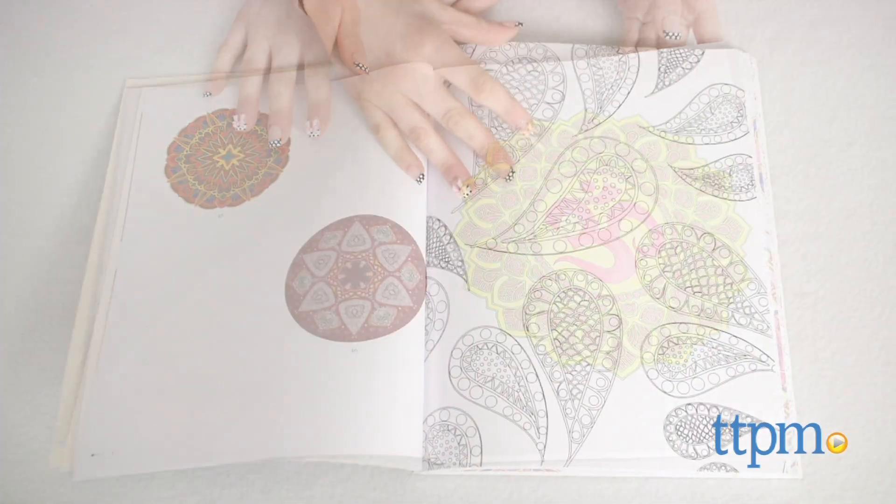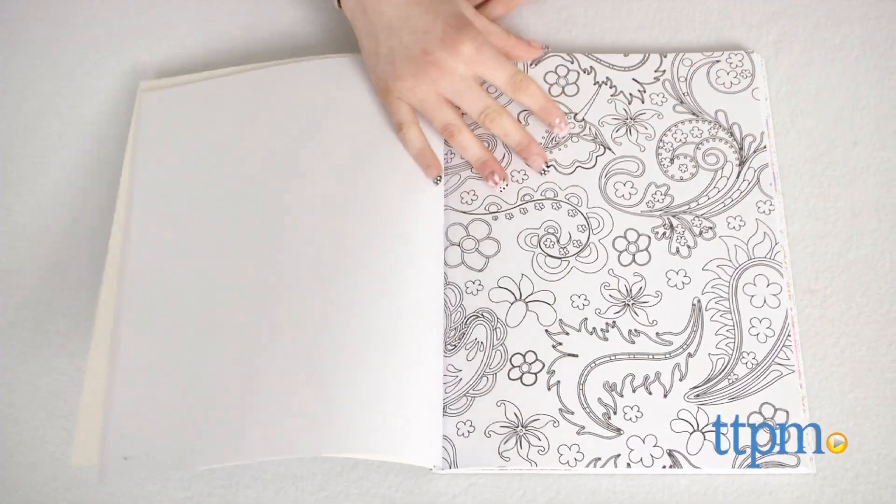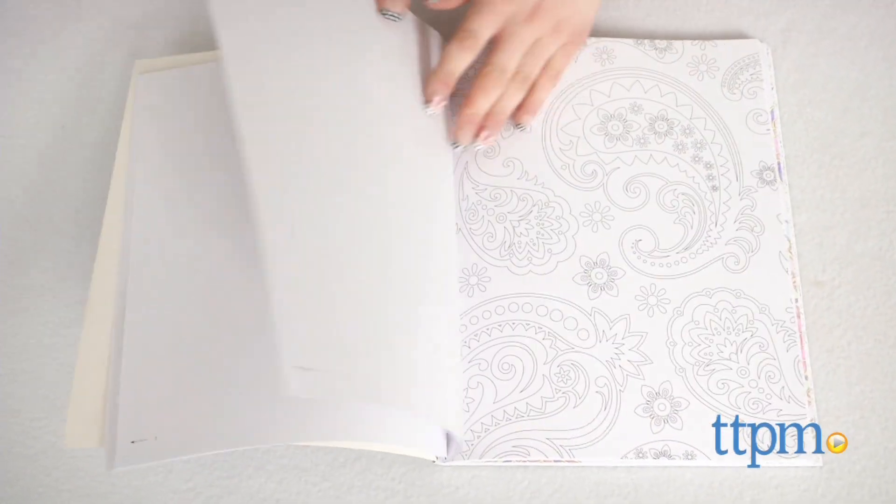The Paisley Coloring for Everyone book has designs that are slightly less intricate, while the Mandala's Coloring for Artists book is even more detailed.